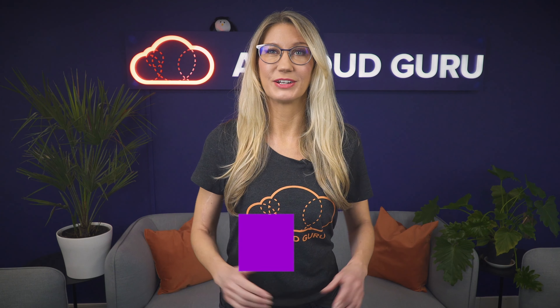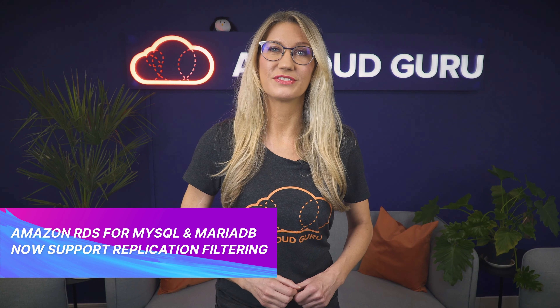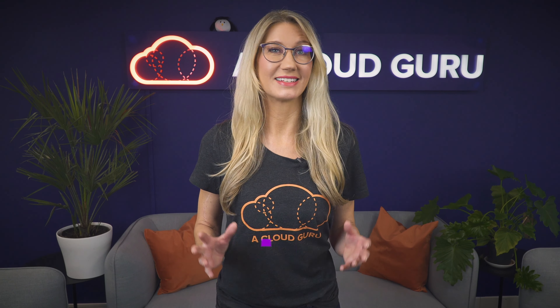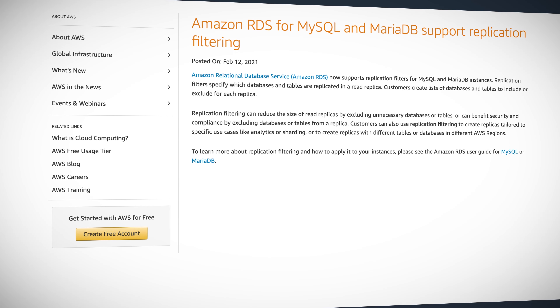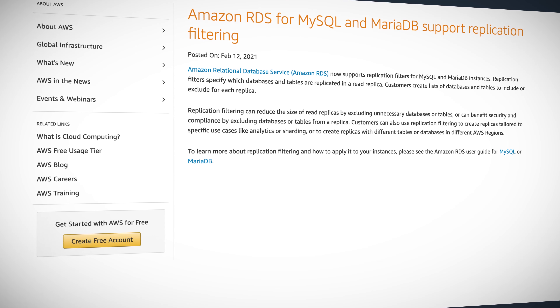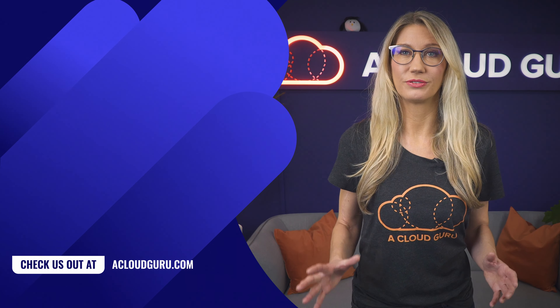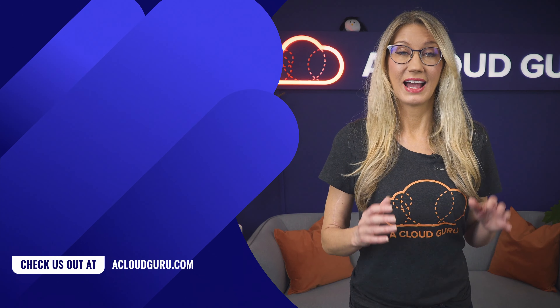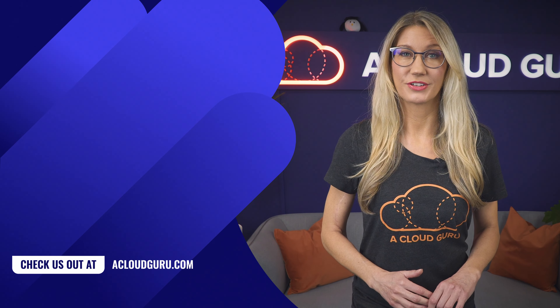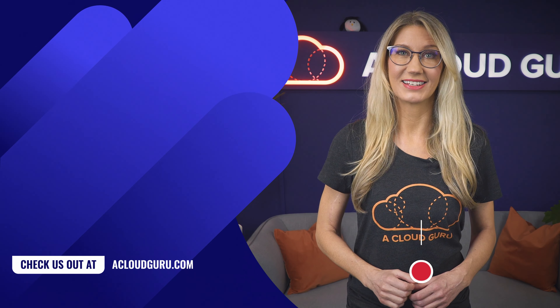Amazon RDS for MySQL and MariaDB now support replication filtering, which allows you to specify which databases and tables are going to be replicated in a read replica. This is a very cool feature because it means you can reduce the size of read replicas by excluding unnecessary databases and tables. It's great from a security and compliance perspective because you have complete control over what gets replicated, and you can also use replication filtering to create read replicas tailored to specific use cases like analytics and reporting.